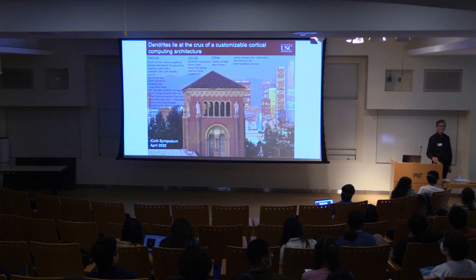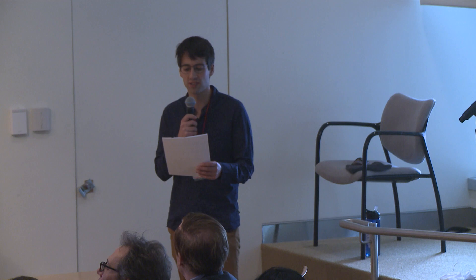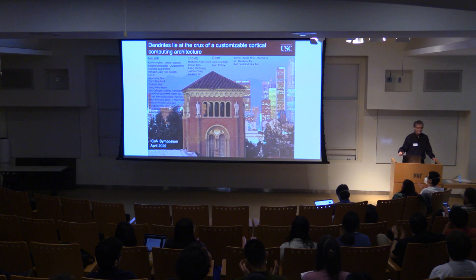It's my pleasure to introduce the next speaker. Dr. Bartlett Mel is an associate professor of biomedical engineering at the University of Southern California. Dr. Mel's research focuses on using computer models to study brain function at the single cell and system levels, as well as the role of active dendritic processing in the sensory and memory-related function of pyramidal neurons. Please welcome Dr. Mel to give his talk titled, Dendrites Lie at the Crux of a Customizable Cortical Computing Architecture.